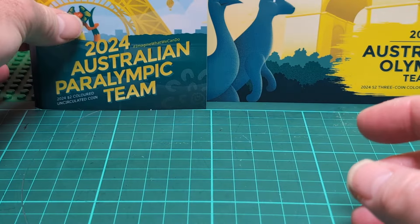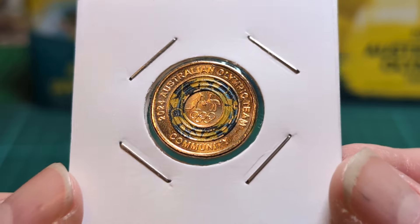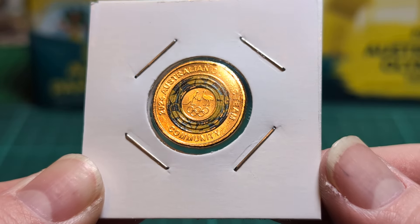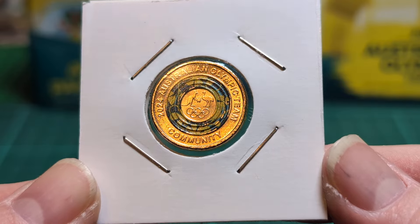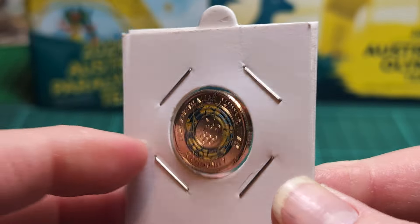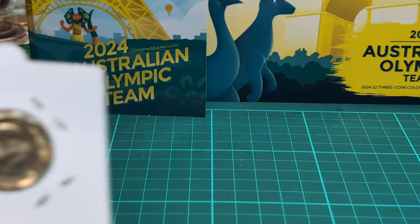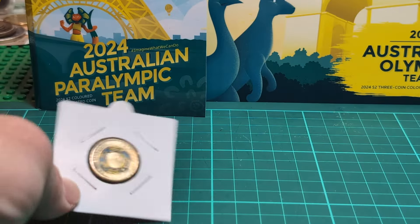You can get these in your change — I got the first one from Woolworths just by asking if they had any two dollar Olympic coins and they said yes, so I got a couple. If you don't want the full sets, just keep visiting your Woolworths and you'll get one eventually.